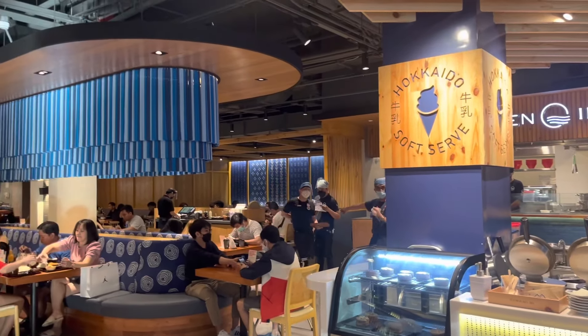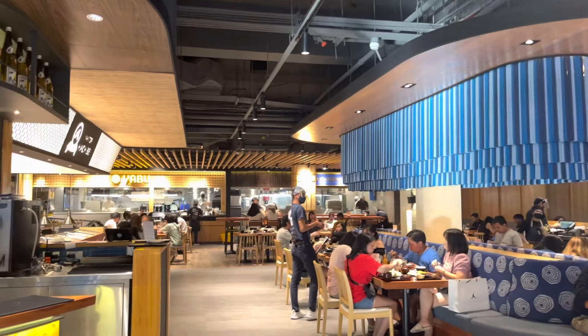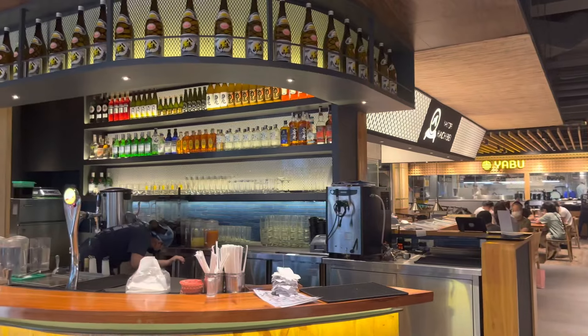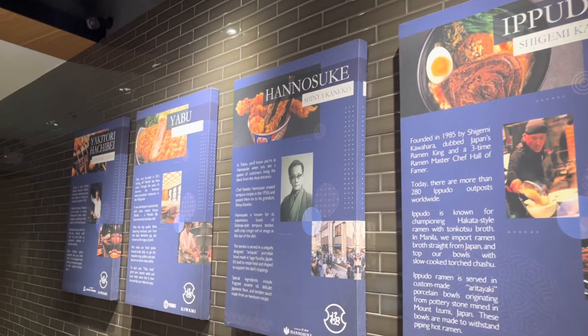Since we've been craving Japanese food for a long time, we decided to go to Japan — just kidding! We're still at BGC Manila. They have lots of choices here, starting from ramen all the way to yakitori.